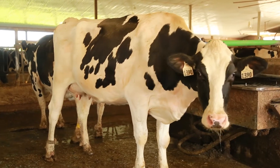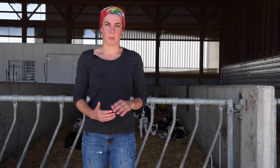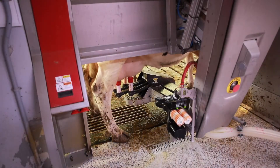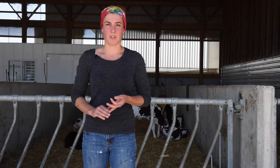Currently for our herd goals, it's to increase milk production and increase butterfat. Our goal is always to produce milk at the most optimal level, so we want to get the highest margins for our milk. In the end, for us, that means raising a healthy herd — our cows need to be happy and healthy.